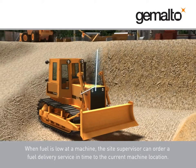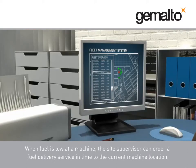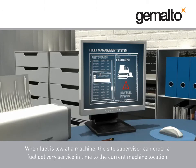When fuel is low at a machine, the site supervisor can order a fuel delivery service in time to the current machine location.